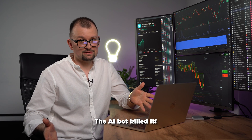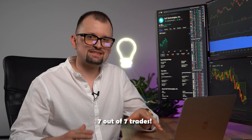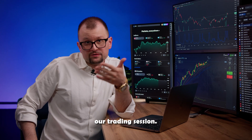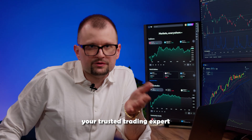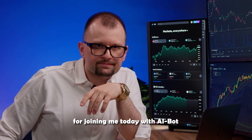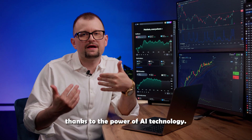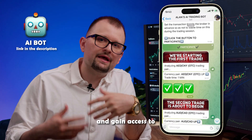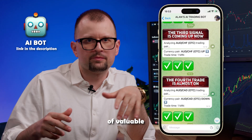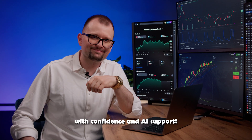The AI bot killed it. My deposit is now 2,654. The bot got 7 out of 7 trades successfully — this makes me incredibly happy. Now it's time to wrap up our trading session. I'm Alan, your trusted trading expert, and I want to thank you for joining me today with AI bot. Remember, the path to successful trading has become easier thanks to the power of AI technology. Subscribe to my Telegram and gain access to joint trading sessions with AI bot and a wealth of valuable information. Let's continue our journey to trading success with confidence and AI support. See you soon.